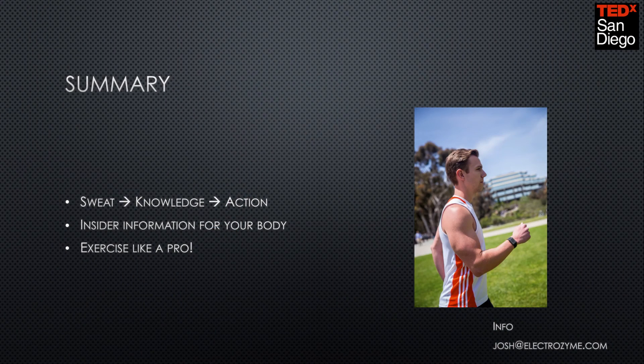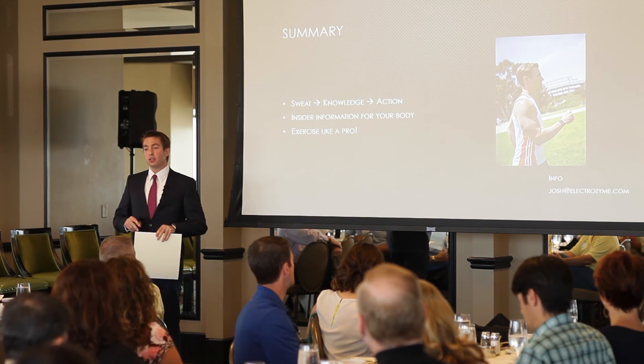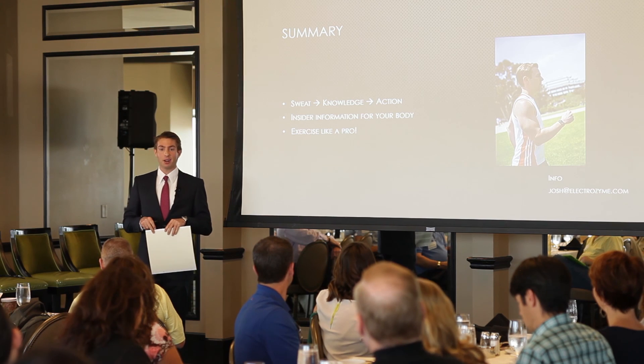Just to wrap up, I want you all to come away from this talk recognizing that sweat equals knowledge equals corrective action. This really provides you with added dimensions of information that you can use to maximize your performance — to make sure that when you go into the gym, you're really performing at your best, and that you're exercising like a professional like Usain by knowing your lactate, your electrolytes, and your ammonia. And with that, I will close.